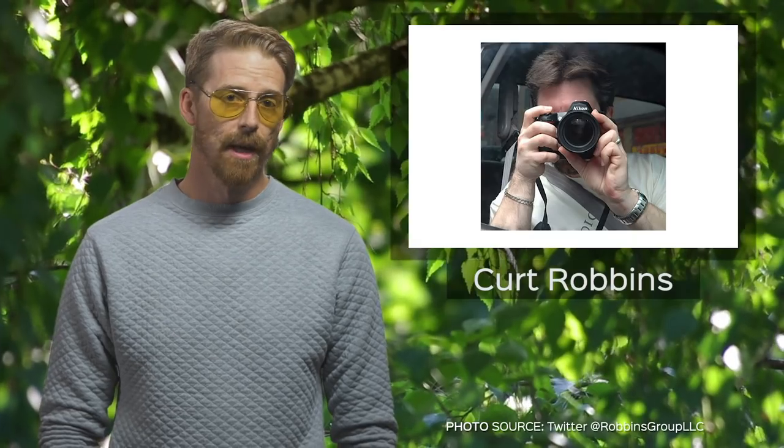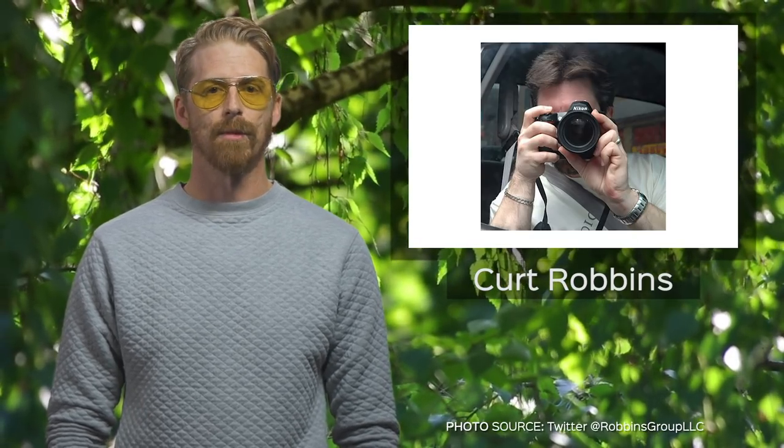Kurt is a technical writer by trade, focusing on compliance documentation and completing cannabis license applications. He has contributed to all of the major channels you might visit to read about your favorite plant, including High Times, Skunk, and Weed World. If you aren't already following Kurt Robbins on all of your social media, you are absolutely missing the boat on quality cannabis and culture education. Make sure you look him up on LinkedIn and throw him a follow on Twitter.